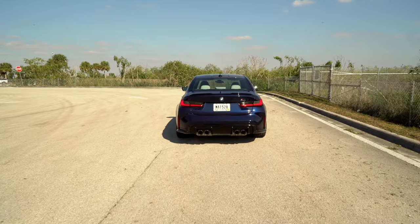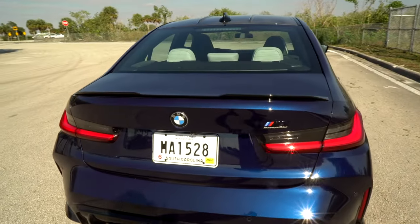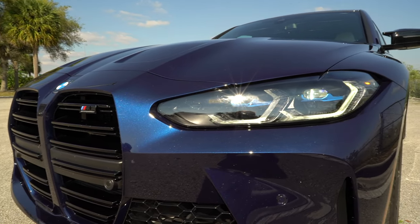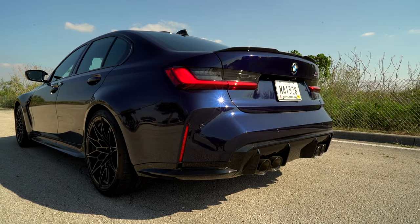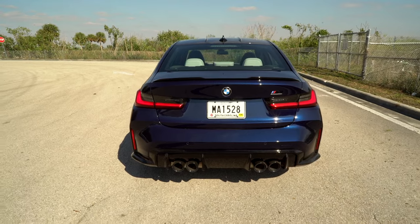The back end of the M3 is way more subtle than what you get up front. The tail lights, for example, are exactly the same as on the traditional 3 Series, although they are darkened here as part of the shadow line treatment — a $300 option that also smokes out the headlights. There's a subtle spoiler on the trunk lid, some additional detailing down lower on the diffuser, and quad exhaust tips that actually look really cool. Considering how busy the front end of this car is, we're glad BMW kept it simple in the rear.